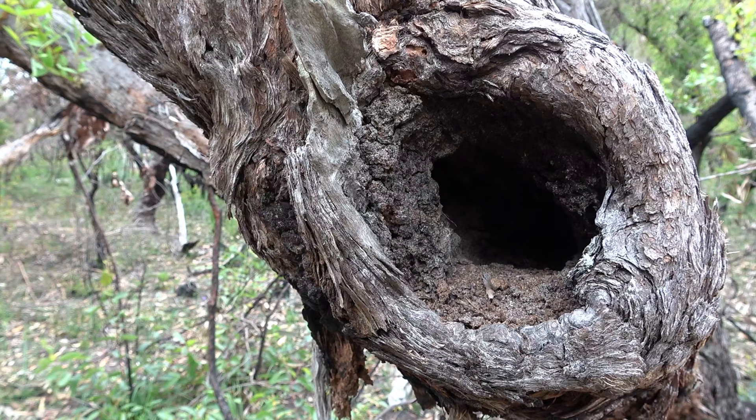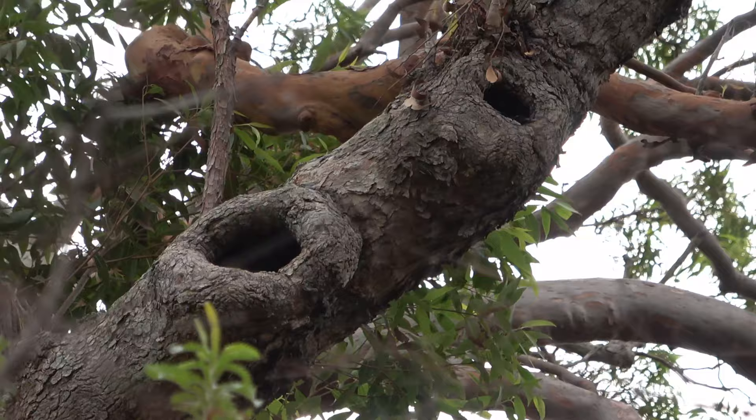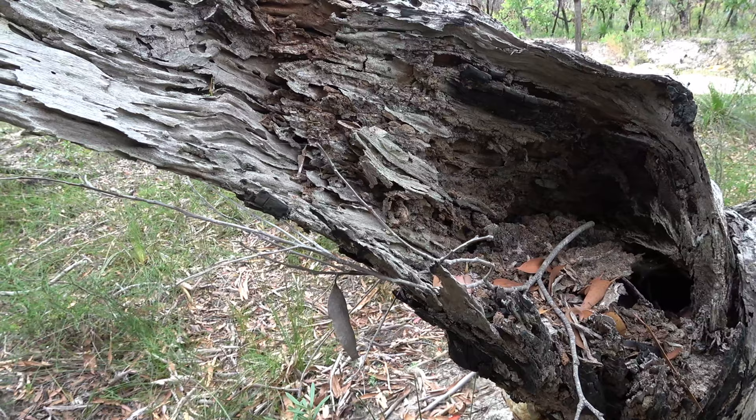In 2010, a section of the Hume Highway was widened between Holbrook and Koolak in New South Wales. Hundreds of big paddock trees were knocked over in the process — many were 300 to 500 years old. To compensate for the loss, the developer was required to install one nest box for every hollow lost. Roughly 600 nest boxes were installed.